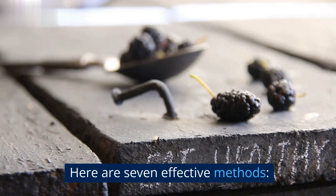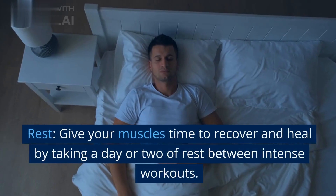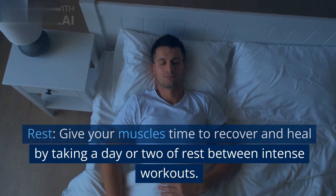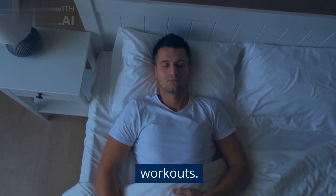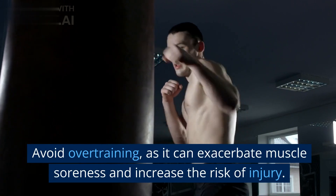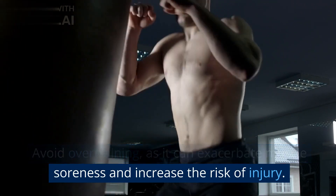Here are 7 effective methods. Rest: give your muscles time to recover and heal by taking a day or two of rest between intense workouts. Avoid overtraining, as it can exacerbate muscle soreness and increase the risk of injury.